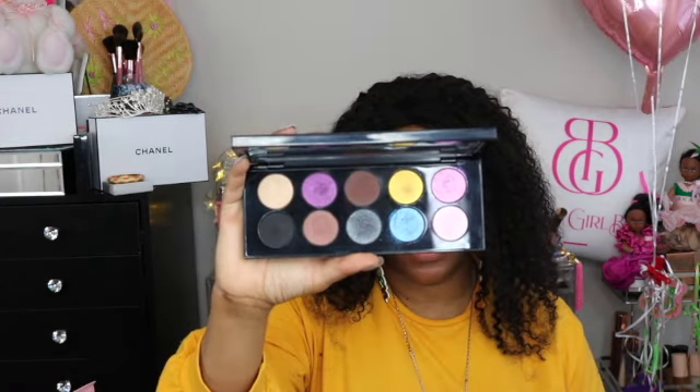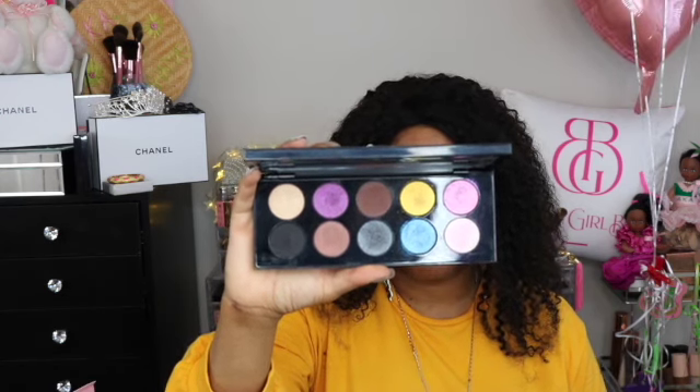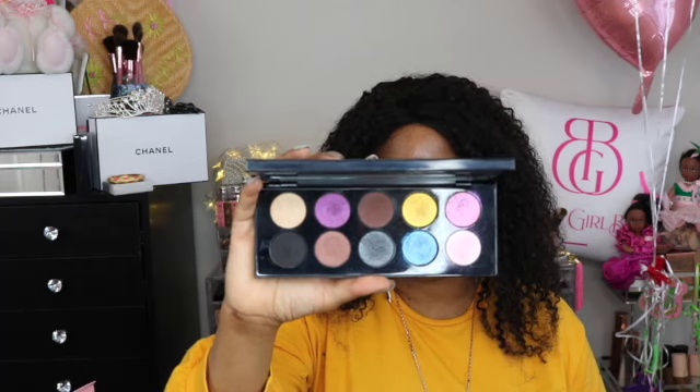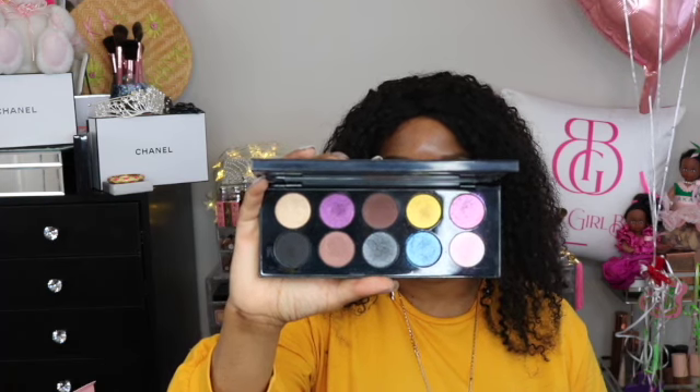If they were giving out awards for the sexiest Pat McGrath palette in all of her collection, for me this would win hands down. Let's dive into Mothership 3 Subversive — a provocative collection of 10 cult classic shades in vivid violets, mutational blues, sumptuous greens, and signature matte neutrals that offer pure vibrant color saturation and diamond sparkle intensity, all married in one iconic palette.